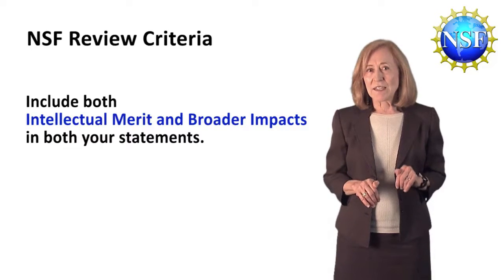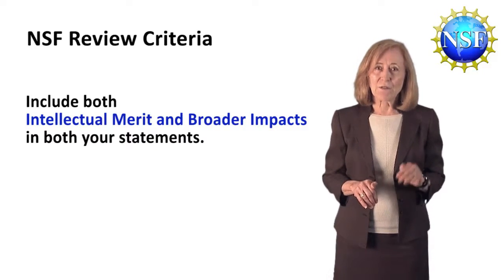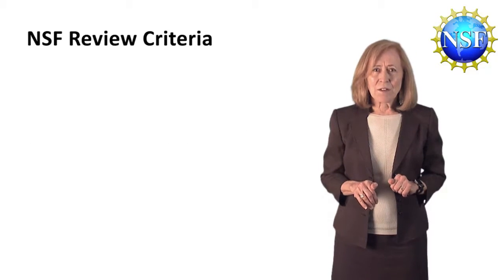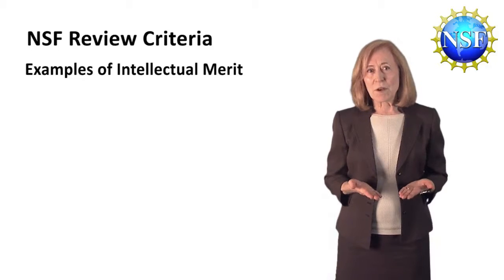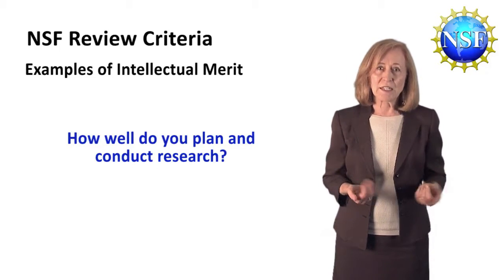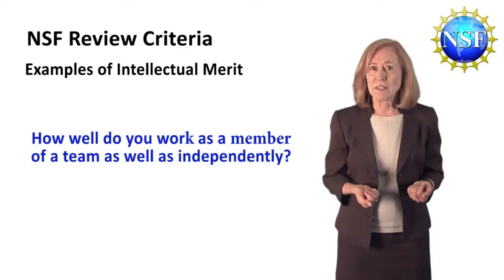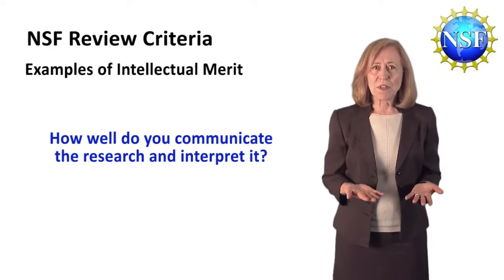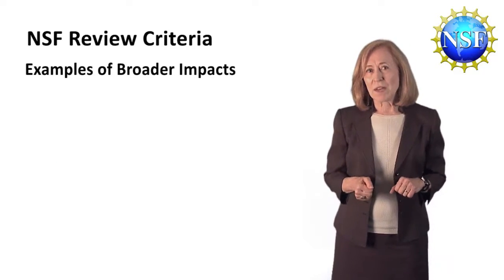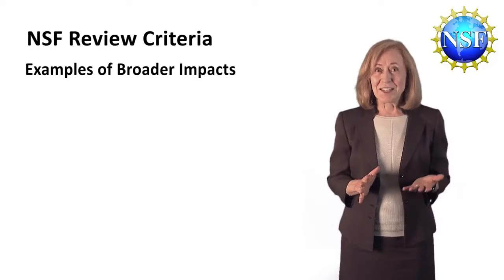Your merit and impact as an individual, as a young scientist, can be differentiated from the merit and impact of your research topic. Here are some examples of intellectual merit that you can consider for your personal statement: How well do you plan and conduct research? How well do you work as a member of a team as well as independently? And how well do you communicate the research and interpret it? Now let's talk about your broader impacts.